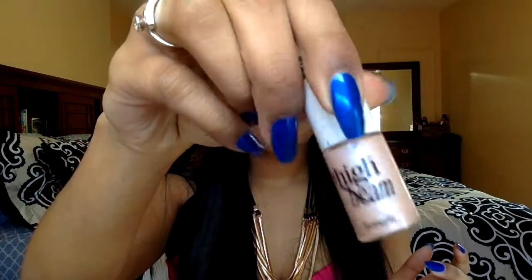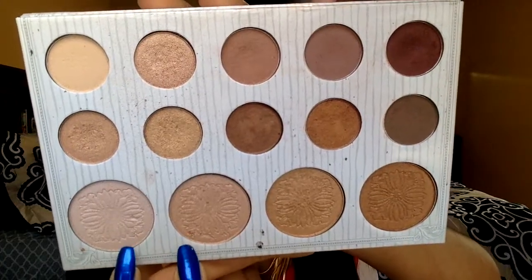I'm going to take my High Beam and apply it on the places where I would normally highlight, then set that with two shades from my Carly Bible palette — you're seeing that right now.